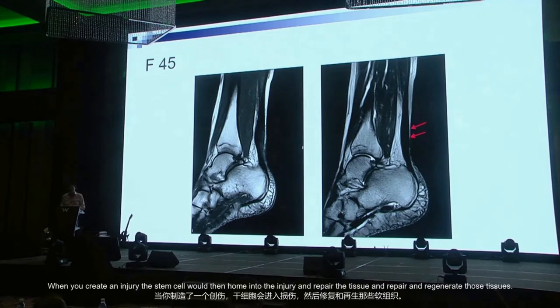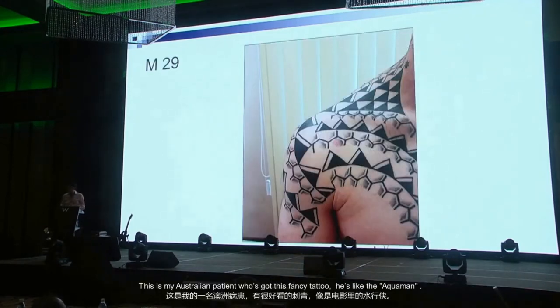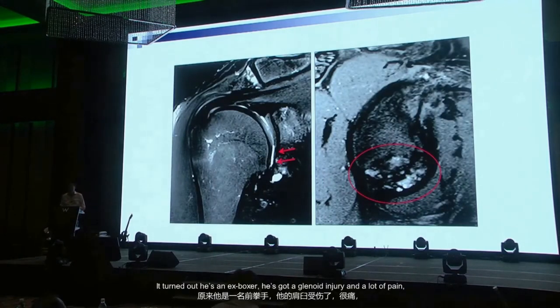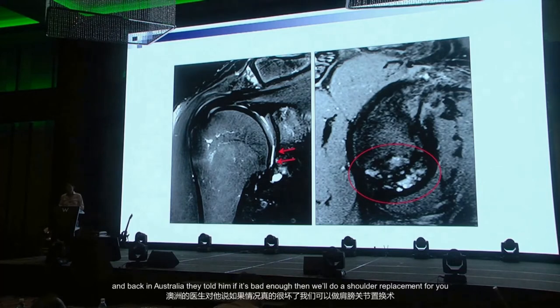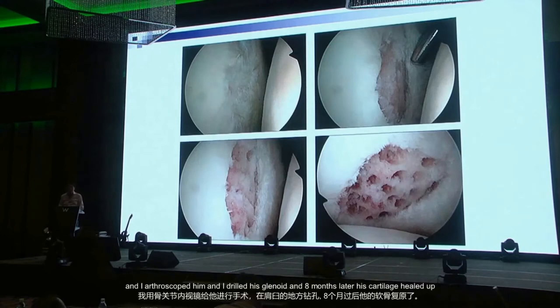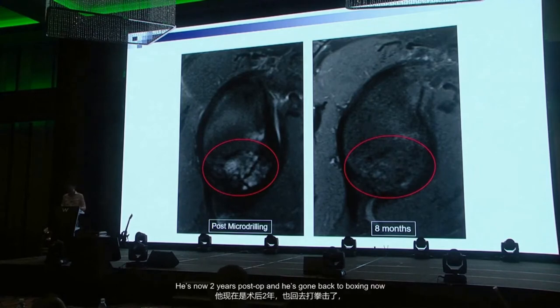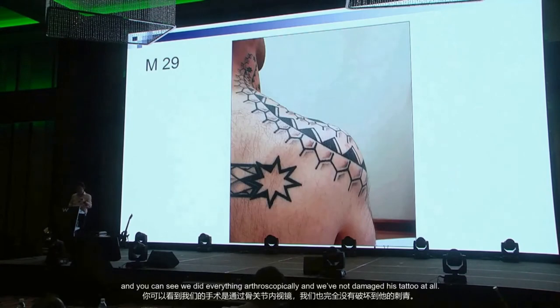This Australian patient with a glenoid injury and lots of pain was told in Australia he might need a shoulder replacement. I arthroscoped him, drilled his glenoid, and eight months later his cartilage healed. He's now two years post-op and gone back to boxing. Everything was done arthroscopically — and we didn't damage his tattoo at all.